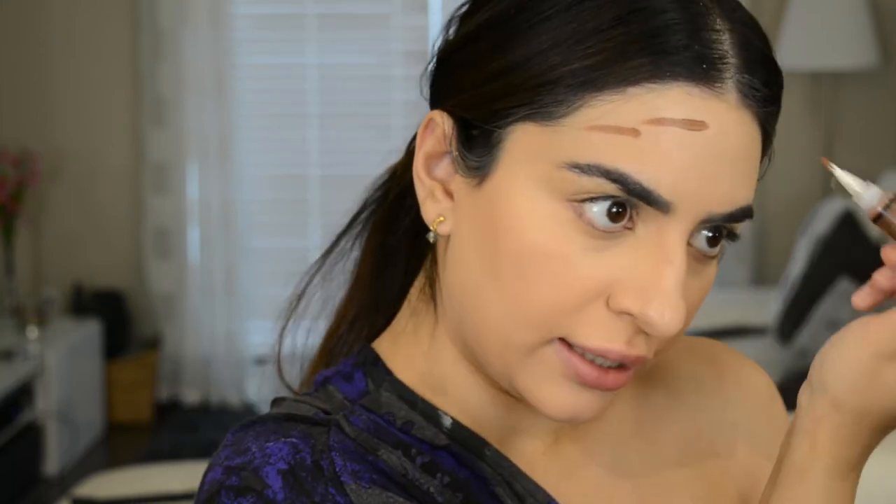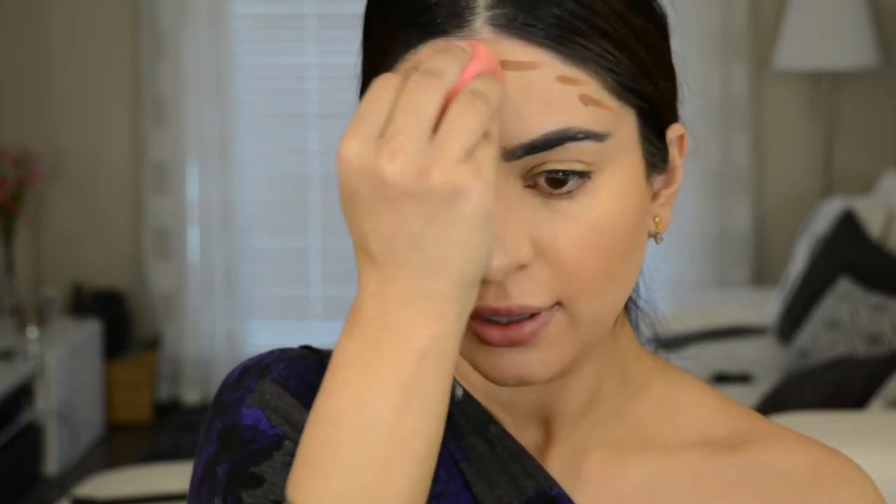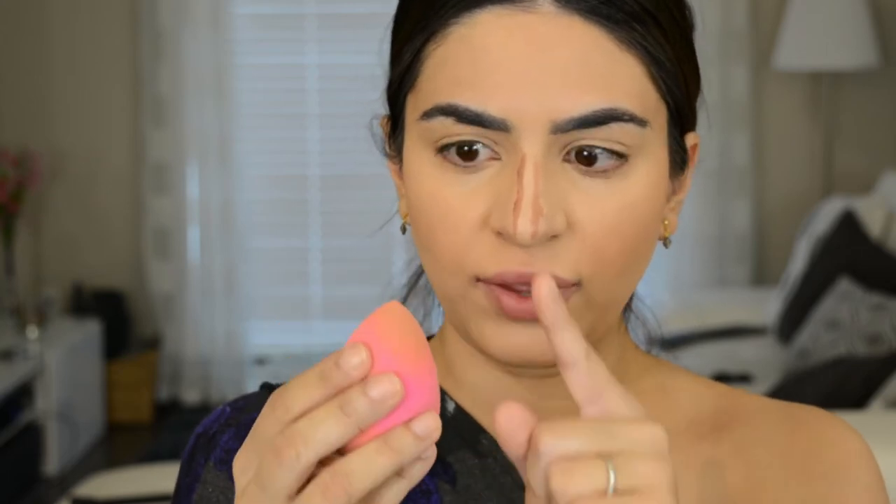That's actually a really pretty color to contour with. You can see I'm doing it in sections rather than putting it all over my face first. This is because if you take time with your blending, the product is going to dry onto the skin and it's going to be a lot harder to blend. I'm also taking that down my nose and using the side of the beauty blender to tap it in. Now that I have all my liquids and creams down, I'm going to take my RCMA No Color Powder with my beauty blender and apply that under the eyes, on the sides of the nose, and under the contour to really sharpen it up.